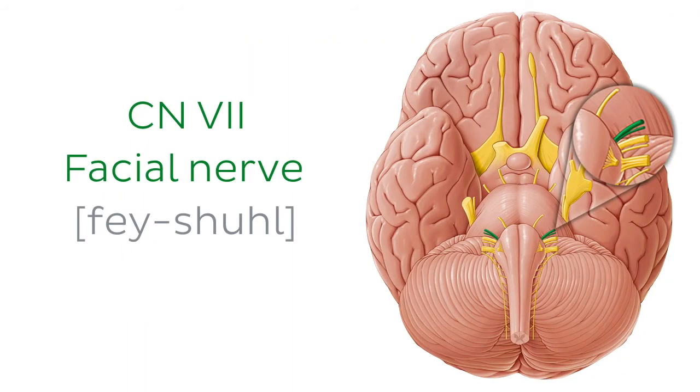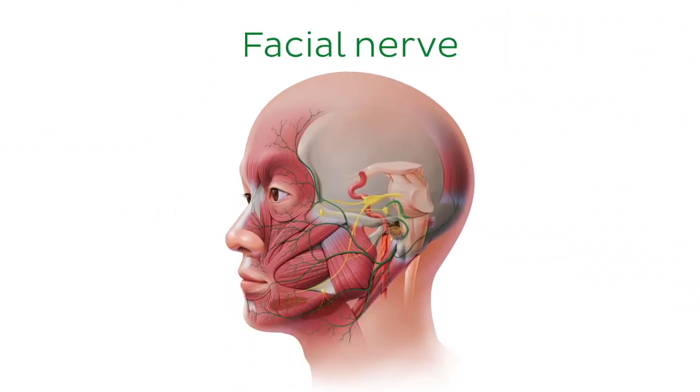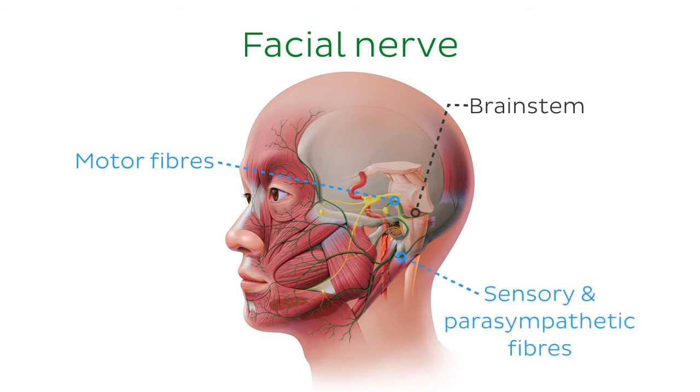Number 7 on the list is the facial nerve. The facial nerve is a multimodal nerve carrying both general and special fibres. It originates from the brainstem as two separate divisions: a larger primary root carrying motor fibres, and a smaller intermediate nerve carrying sensory and parasympathetic fibres.